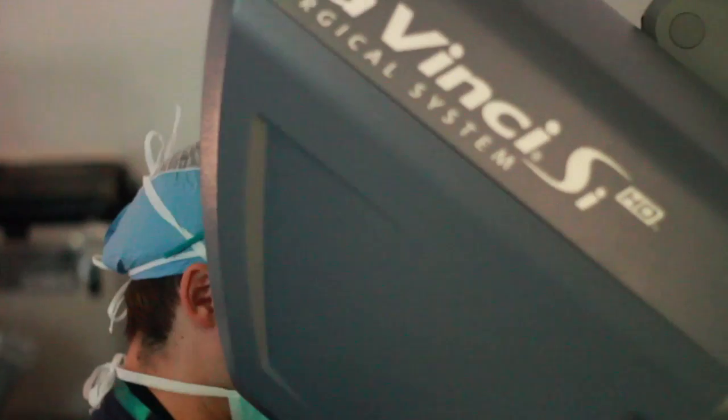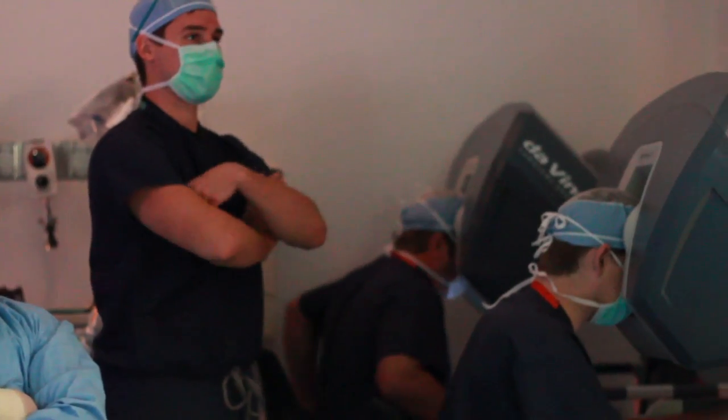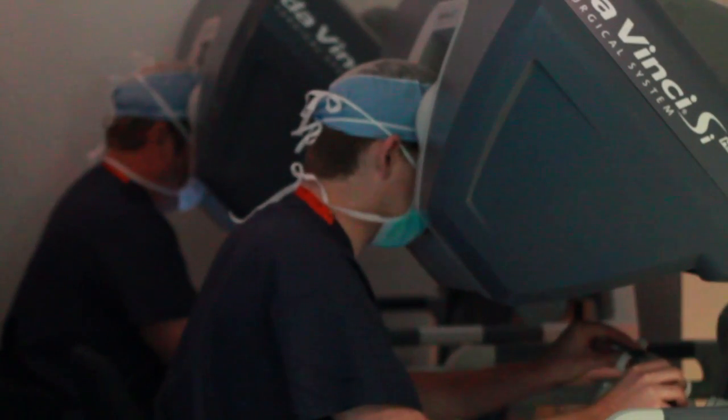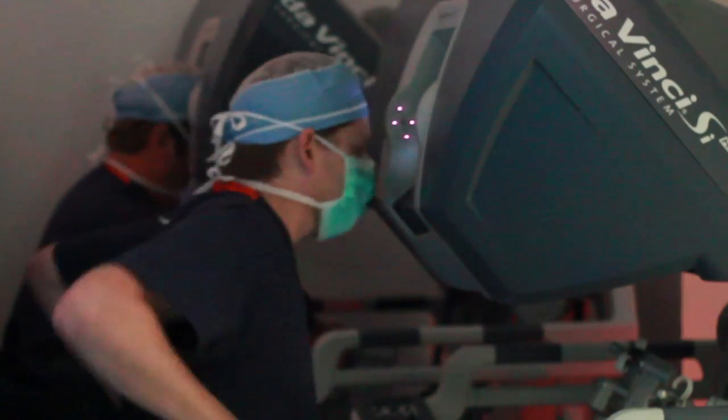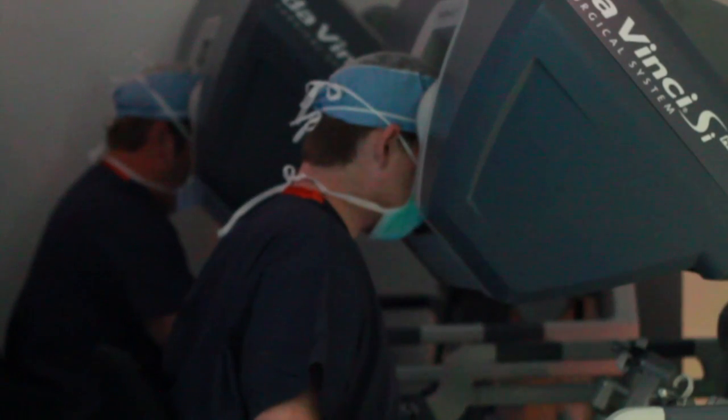The advantage that we have at DePaul for this system is the fact that we have an SI or dual console system, so it allows two surgeons to operate simultaneously and essentially pass the case back and forth. It's a great tool for us not only to perform the operation but to educate during that operation for fellows and residents.